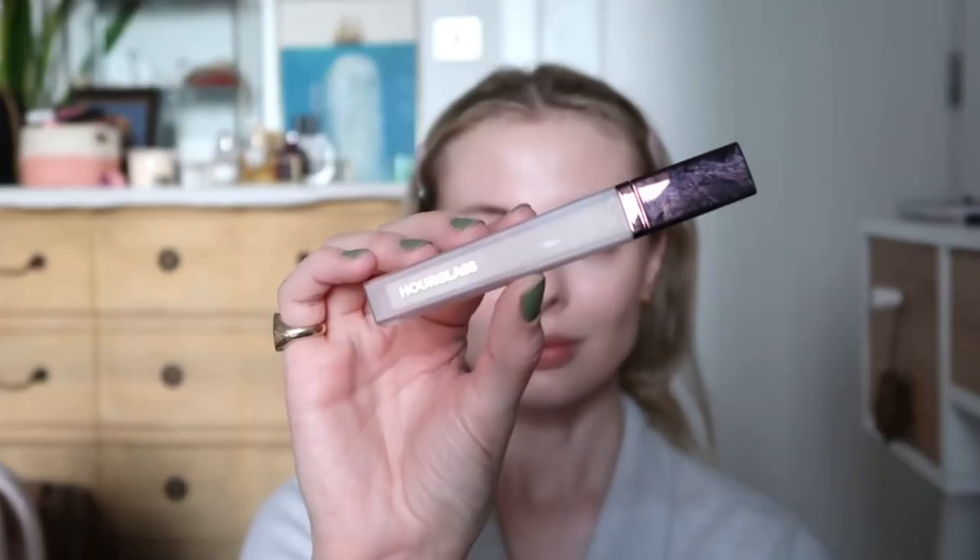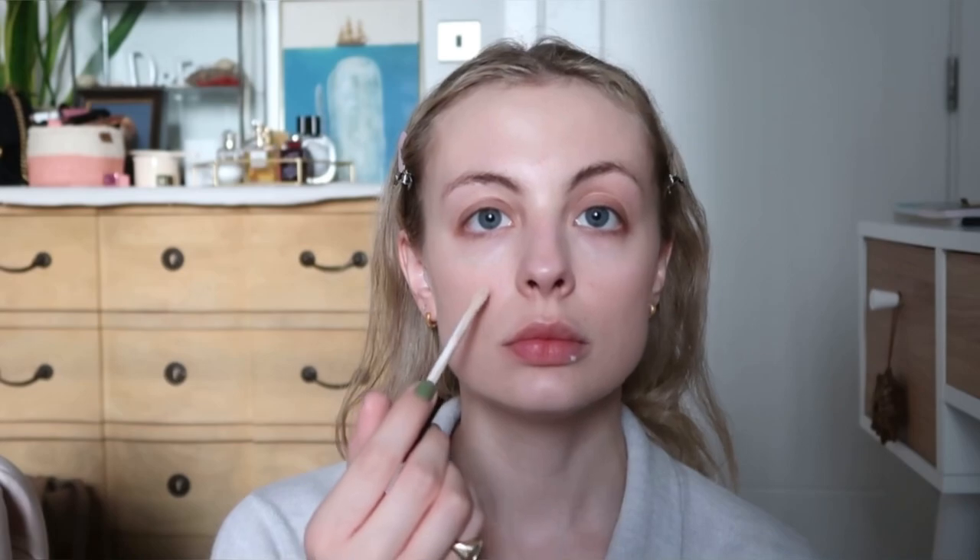Such good coverage and look how bright the area is — I love this concealer. Then on any other blemishes on my face I use the Hourglass Vanish Airbrush Concealer in the shade One Oat. This has a much more neutral undertone that matches my skin well.